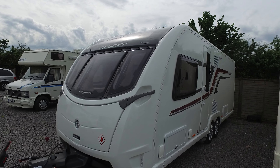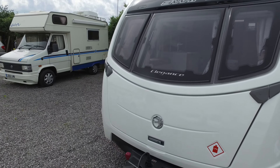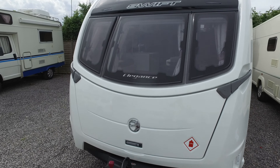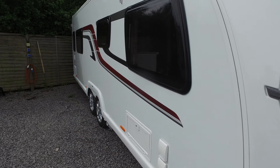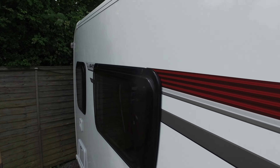This is Serenity Leisure's video for this 2016 Swift 645 Elegance that has just arrived with us in part exchange. The caravan is just three months old and is a one-owner caravan. The previous owners exchanged it with us for another 2016 caravan with a slightly different layout. This video has been made in conjunction with the photographs and editorial you may have already seen, and is designed to give you some up-close footage and a little bit more editorial about the caravan itself.